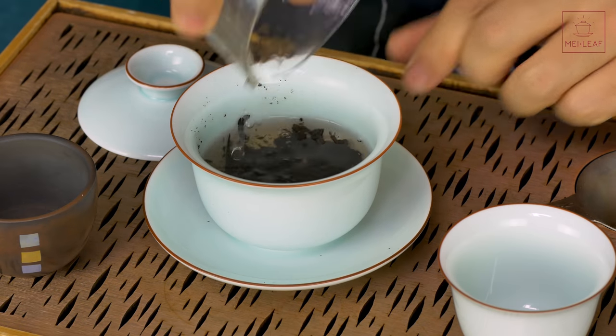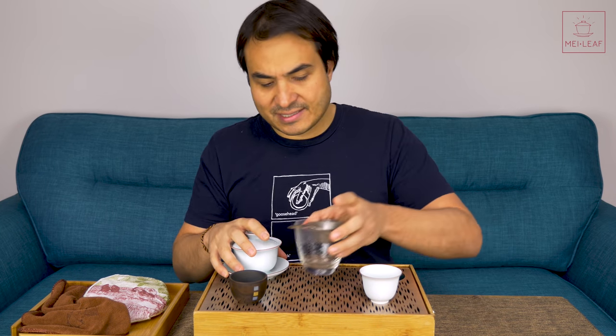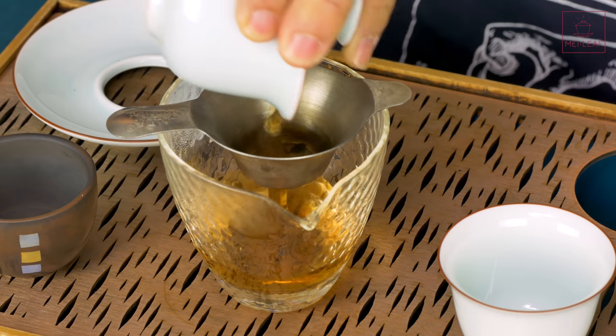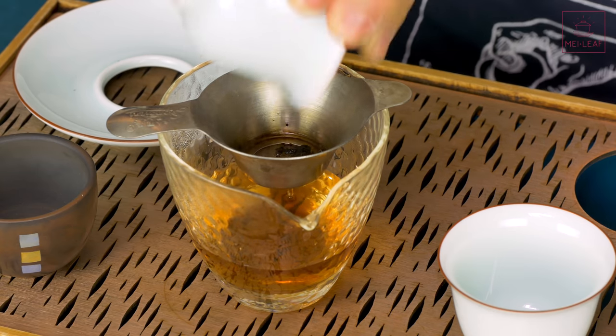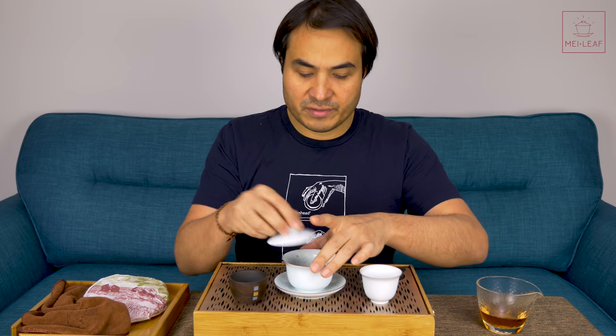The color of the leaves is a sort of raisin brown, with lighter flecks for the buds. Let's give this a rinse and see what it does — it's usually very transformative from dry to wet leaf, more than a lot of teas.